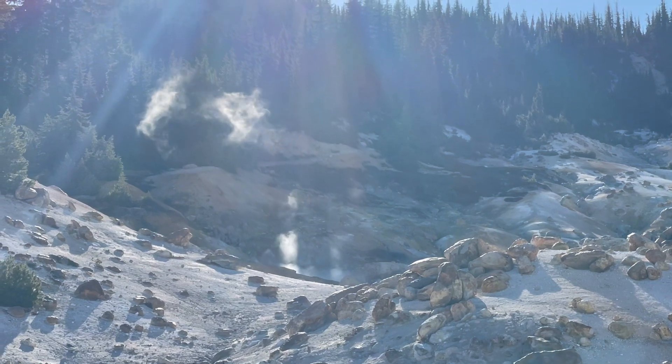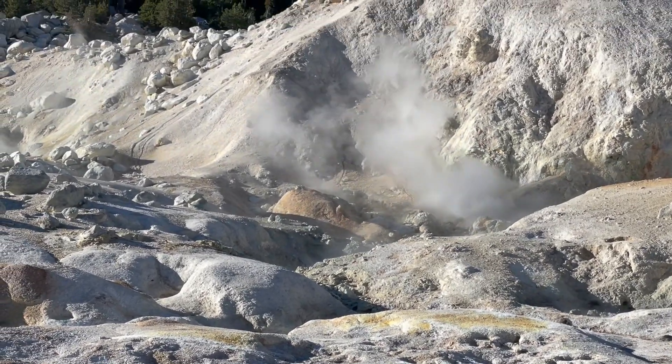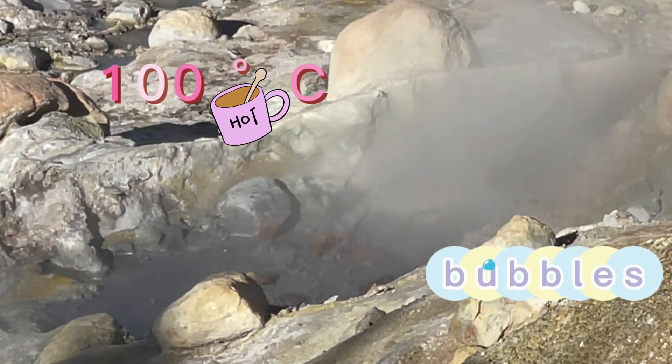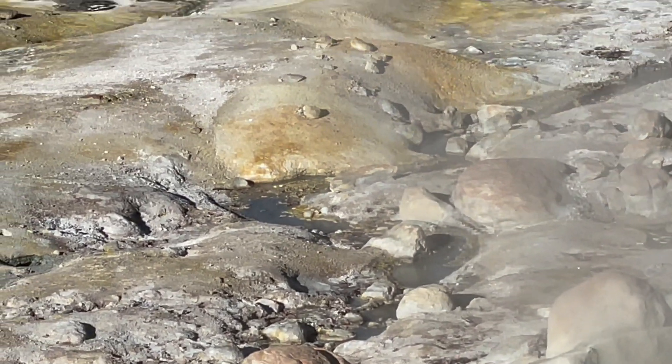Some waters display their hotness not in gas but in bubbles. When they reach 100 degrees Celsius — their boiling point — they start to literally boil.